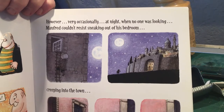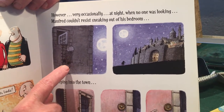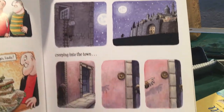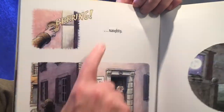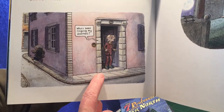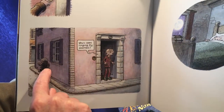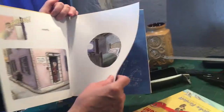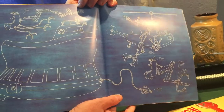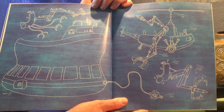However, very occasionally, at night, when no one was looking, Manfred couldn't resist sneaking out of his bedroom, creeping into the town, and doing something just a little bit... naughty. 'Who's been ringing my doorbell?' That man doesn't have two heads, by the way — I meant it to look as if he's looking both ways really fast. But he can't see Manfred. There's Manfred running off, scampering back to his room looking all innocent. And that's the end of Manfred the Baddie — except we get another page of blueprint inventions: the goodie rescuing machines, riding machines, and building machines at the end.